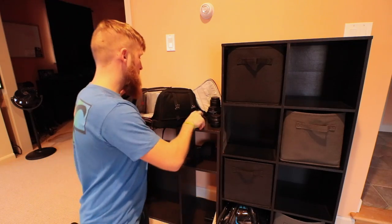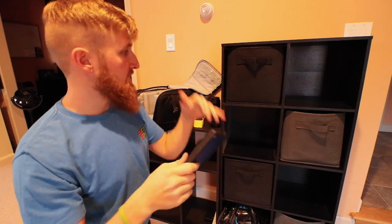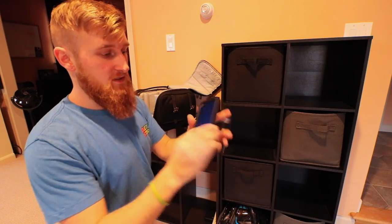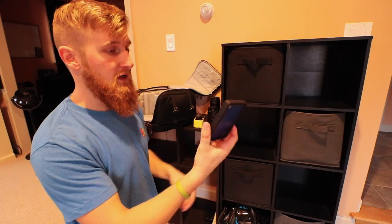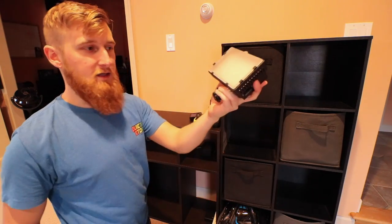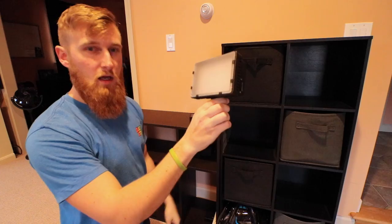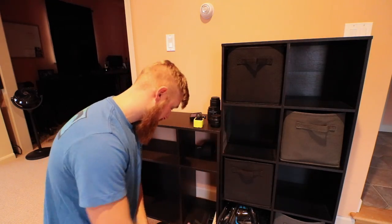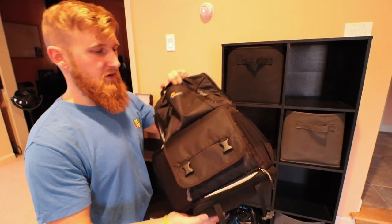A GoPro Hero 4 Session, which I've done a bunch of videos on before. A two terabyte hard drive — this is what I keep all of my video on. If I've ever filmed something with any of my cameras, everything gets saved on here. It's actually getting full — two terabytes — and I think it was only like a hundred bucks at Walmart, so I've got to get another one soon. Next up in the top of the bag is this Newer LED light that I use when I'm on the go and don't have my good ring light.